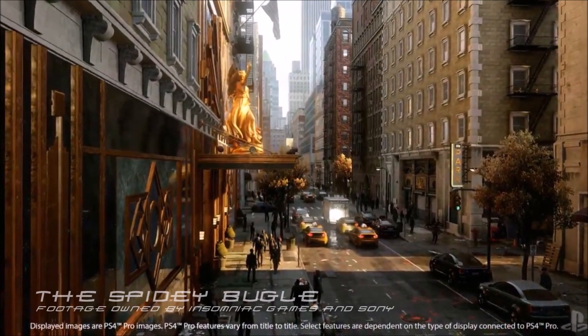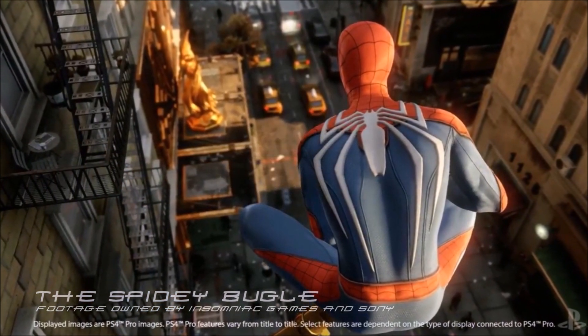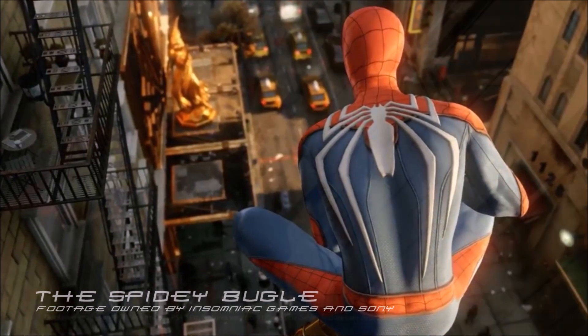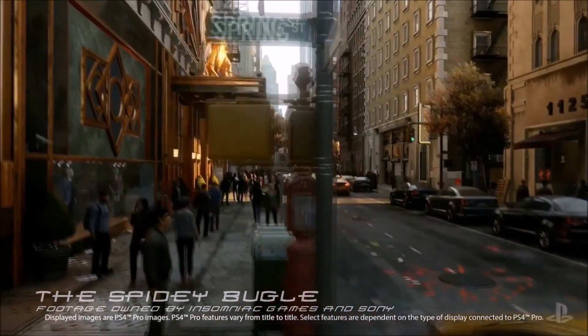Hey guys, how's it going? The Spider Bugle back with another video. Finally, we have some brand new Spider-Man PS4 footage and it looks amazing. We can see just how superior the graphics are — the guy getting out of the cab looks amazingly realistic, and the textures and visuals of the street and buildings look fantastic.